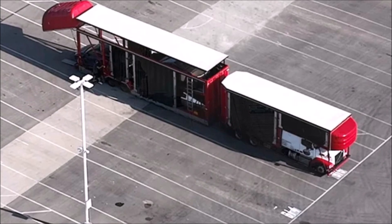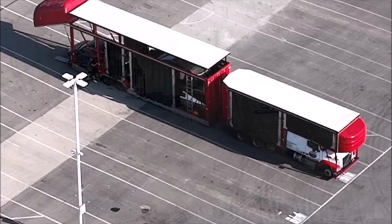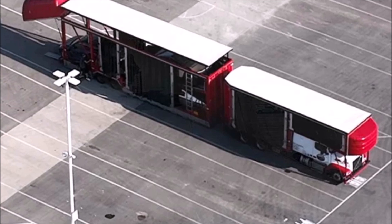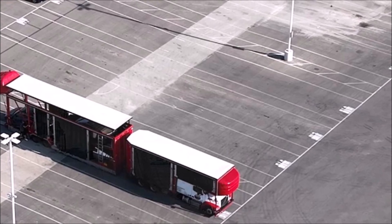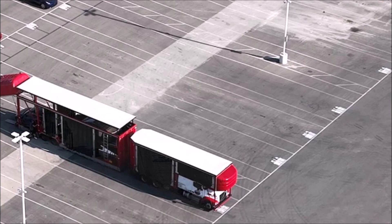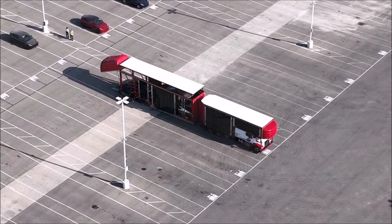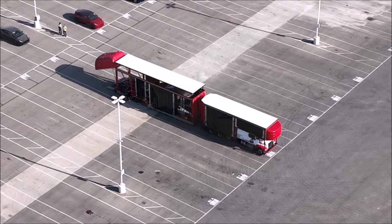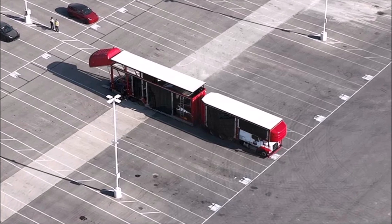On July 15, Tesla celebrated a milestone: the production of the first mass-produced Cybertruck at Giga Texas. The handover ceremony for the first truck is expected to take place sometime in August for the company's employees, and later this year for customers. According to unofficial data, Tesla has over 1.9 million Cybertruck pre-orders. Elon Musk has warned that only a small number of pickup trucks will be delivered this year, saying the demand is off the hook. The Cybertruck production line at Giga Texas will ramp up to make a significant contribution to the company's overall vehicle deliveries in 2024.